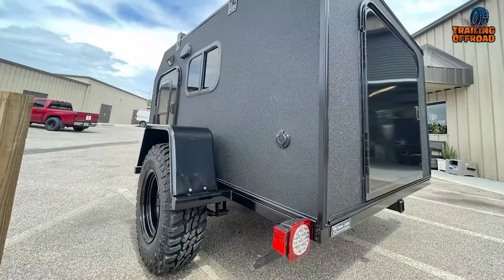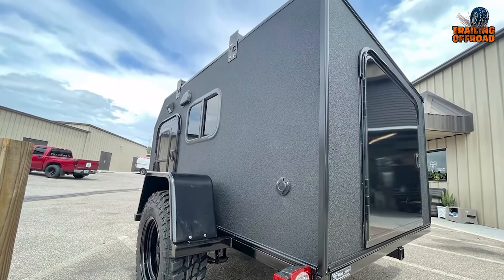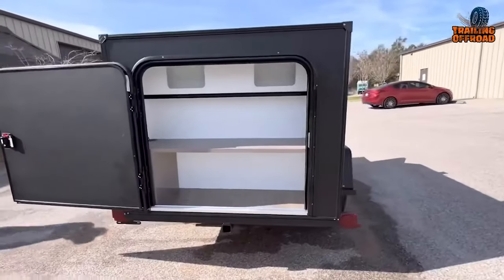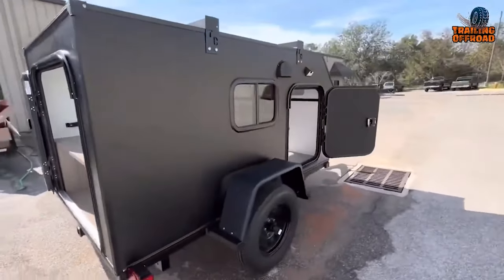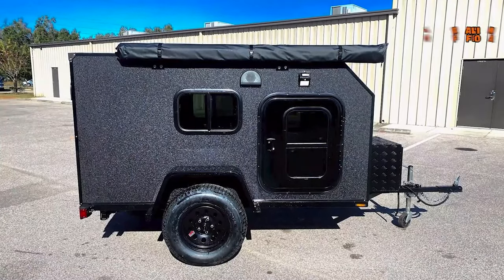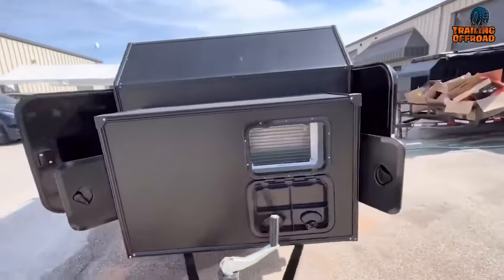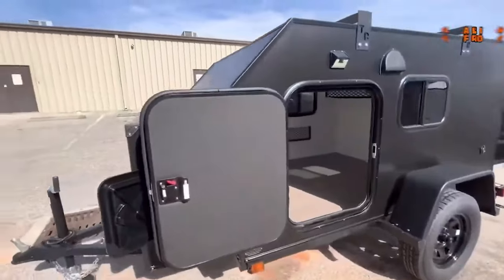The Rugged Rhino features a galley in the back with a spacious shelf for meal prep, making cooking and dining in the great outdoors effortless. Large front storage provides ample space for camping essentials and gear. The Tiny Camper Company's Rugged Rhino is the perfect choice for families seeking compact yet comfortable camping experiences.